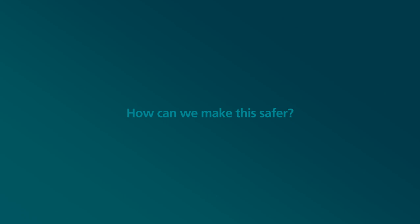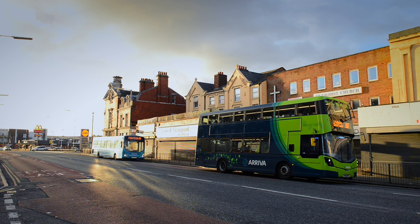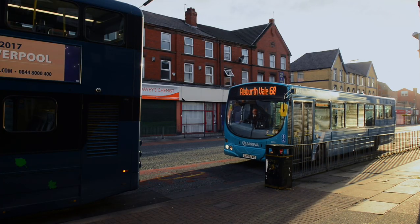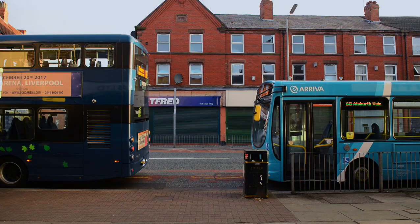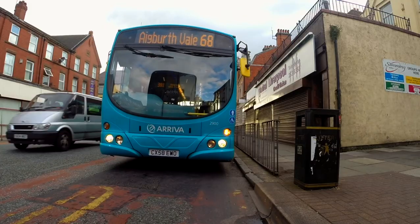How can we make this safer? There are a number of options. The first option is to wait for the bus in front to go first. In all situations when stopping behind another stationary bus, do not assume the bus will be moving soon. The bus could have broken down, it could be waiting for a driver changeover, or there may be another reason the driver is not with the vehicle. Therefore, when stopping behind a bus, you should stop in a position where you have room to pull around.